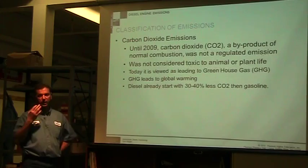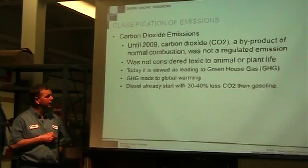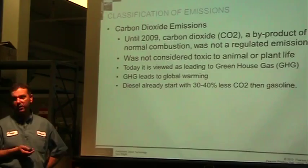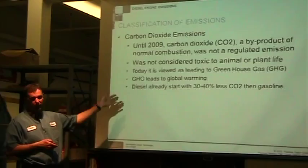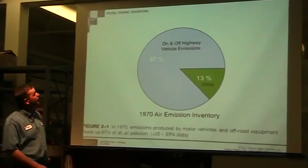Greenhouse gases lead to global warming — warming is what they believe is happening. Because diesels already produce 30 to 40 percent less carbon dioxide than gasoline, we're already well on our way. So any improvements we make are already better than the gasoline world. It's kind of one of those things — another reason why diesels are better than gas engines.